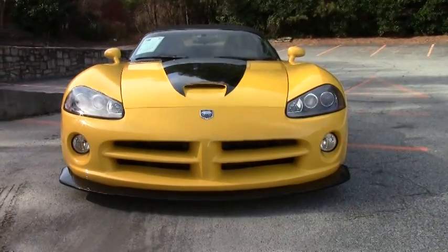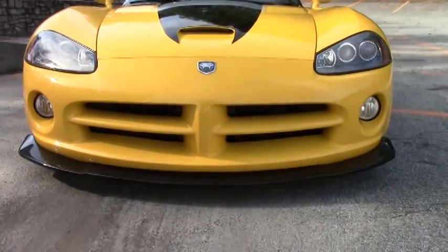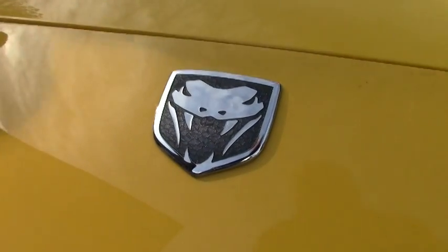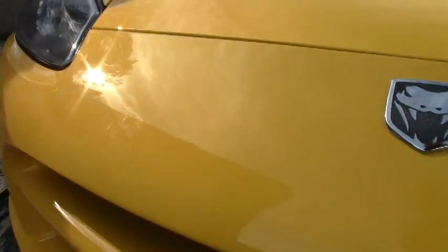This Viper, in the bright yellow with the black, he added carbon fiber touches around the base of the car and the valances. It's a showstopper.